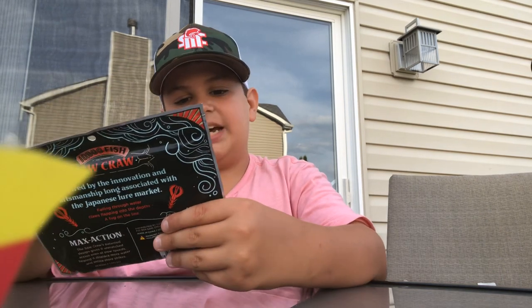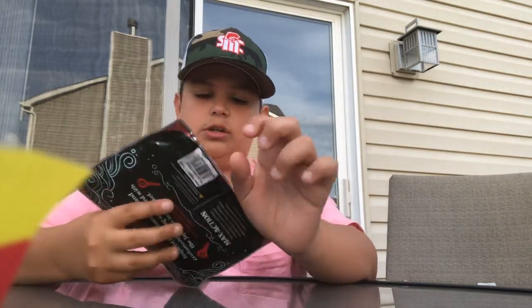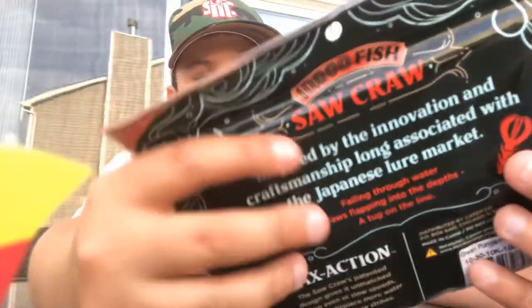Then we have a Catch Co saw crawl — max action with 10,000 fish infused scent and salt. It's a big crawl, really really nice. I have not used it yet — I probably haven't used half of these soft plastics honestly.